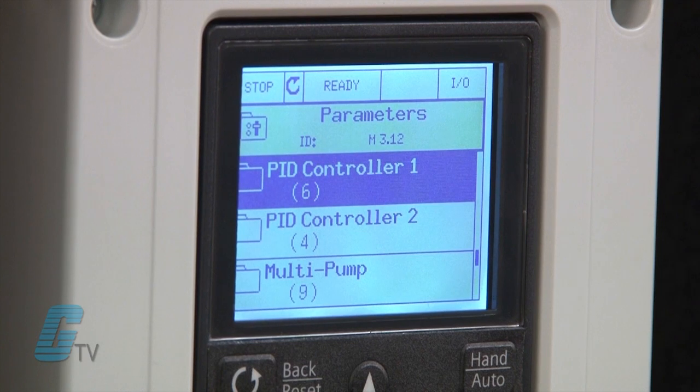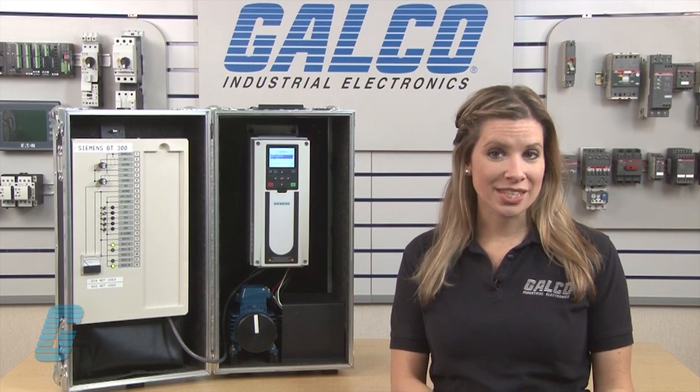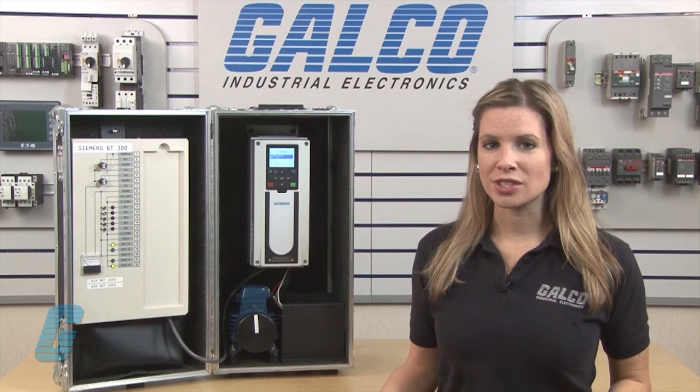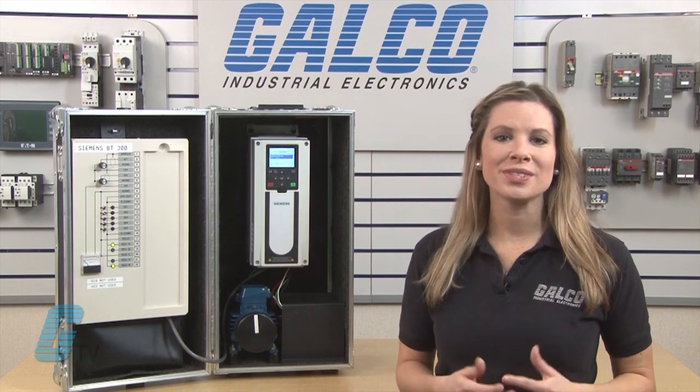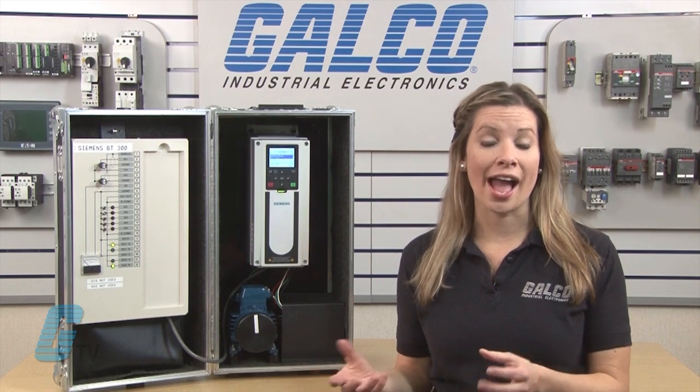The units have two built-in PID controllers that allow for faster and more accurate process control. Having two PID controllers allows for multiple sections to be monitored, or for two different variables to be controlled, such as flow and pressure.